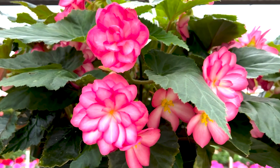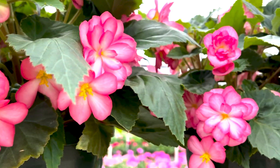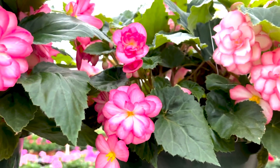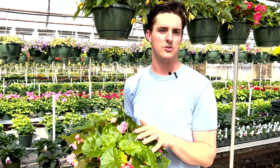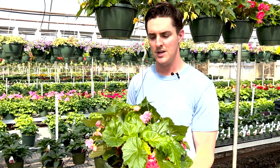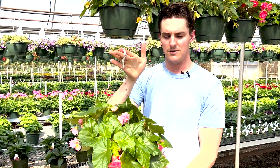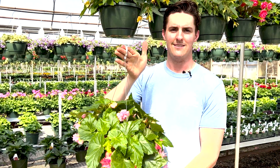This is funky tuberous begonia. This is my personal favorite of any of the tuberous. There's also mistral, there's non-stops, but the pink bi-color in this is just a real showstopper in the shade, especially with a little bit of morning sun and afternoon shade. The main thing with tuberous begonia is I want them to dry out very slightly before we water them again. They can suffer from a bit of root rot if we get too much water, but if they're growing right, they just get this gorgeous rose-shaped bloom to them that is lovely.